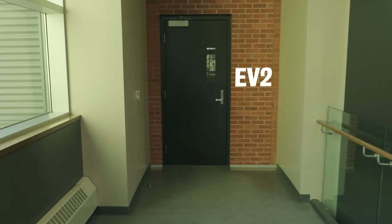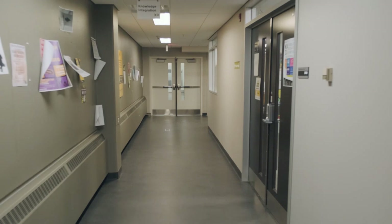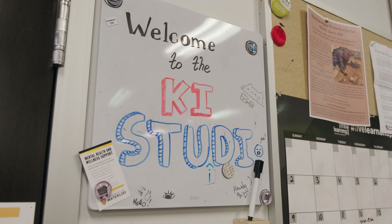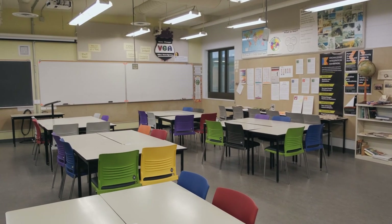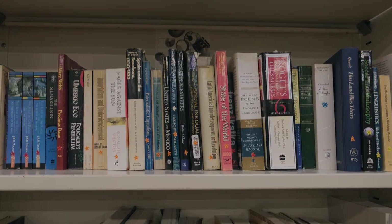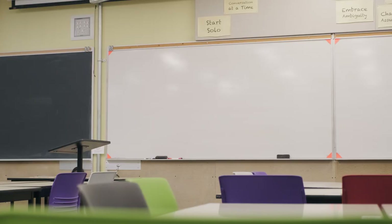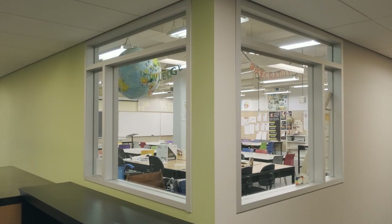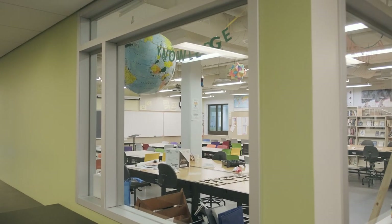Just down the hallway is the entrance to Environment 2. Our first stop in EV2 is the Knowledge Integration Studio. This studio space is the central hub for all Knowledge Integration students. Not only are the majority of Knowledge Integration classes taught here, but KI students can drop in for group meetings, creative work, projects, and studying. With whiteboards and collaborative seating, it's the studio where students start the planning process for KIX, the annual museum exhibition for third-year Knowledge Integration students.